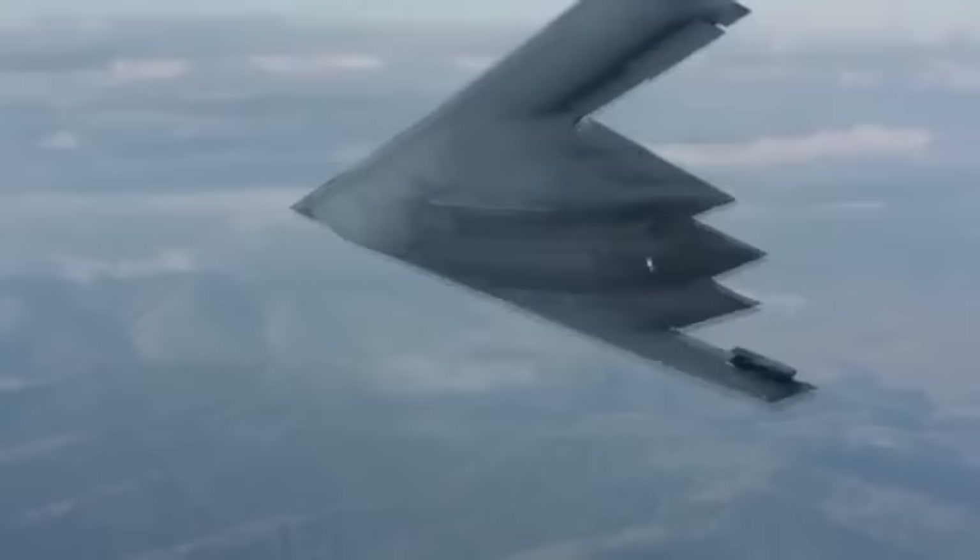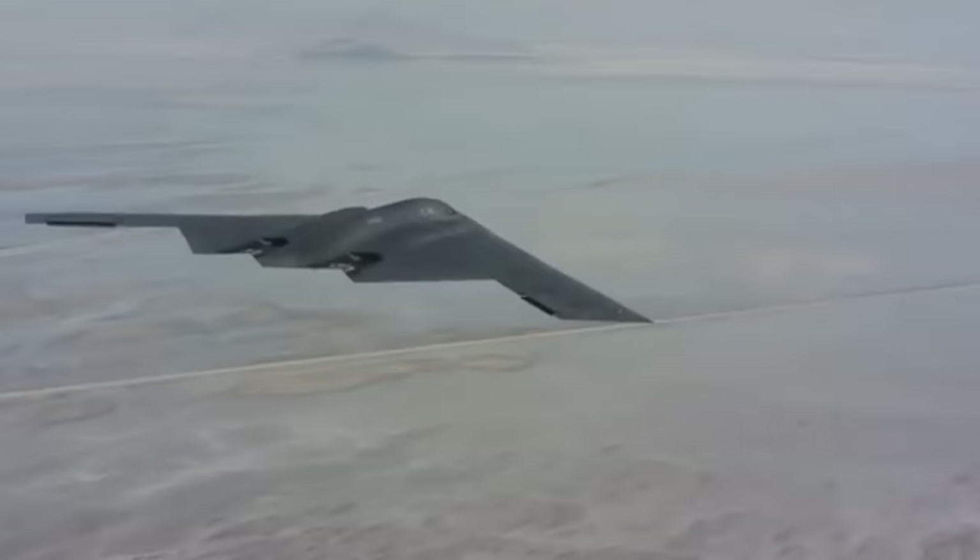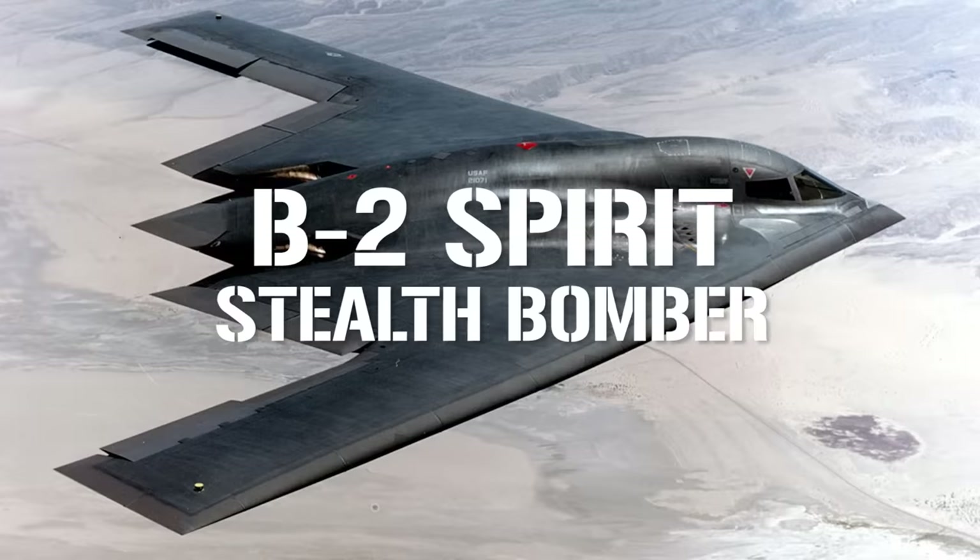At first glance, this megaproject might look more extraterrestrial. The iconic triangular shape and the whisper-thin design has the capability of slipping almost undetected in and out of enemy skies, and the weaponry to deliver utter devastation on the ground. This deadly phantom is the B-2 Spirit, otherwise known as the Stealth Bomber.